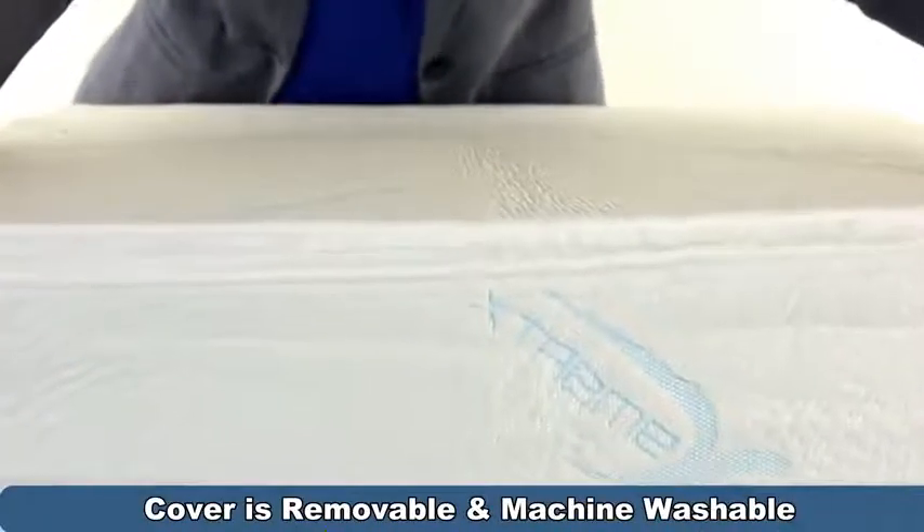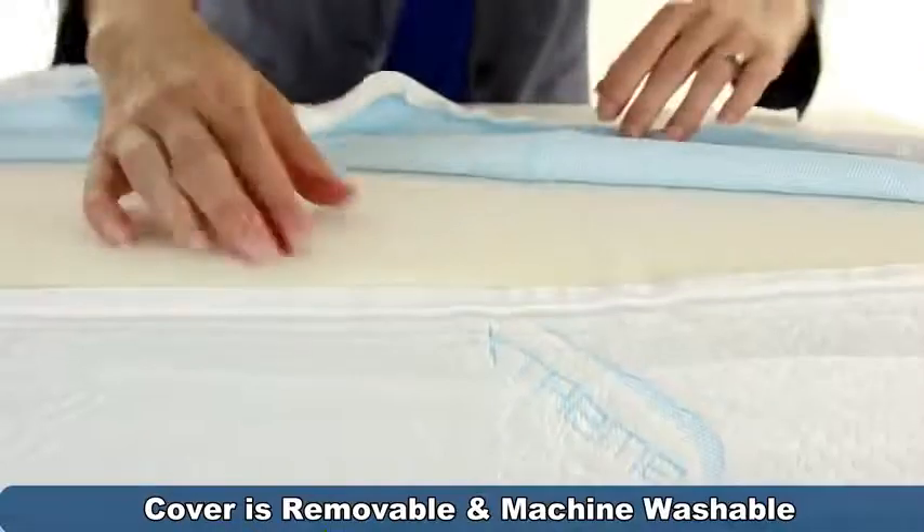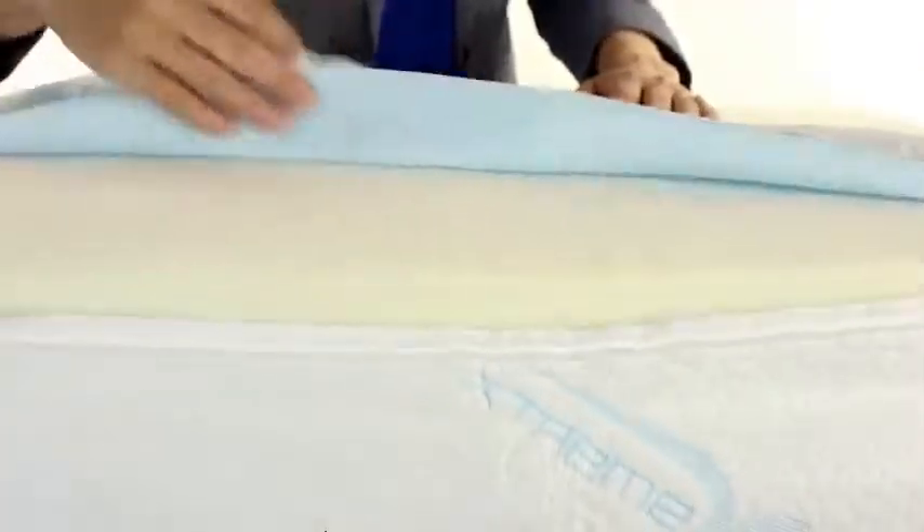Cleaning is easy. The zippered cover is removable and machine washable. Just unzip and remove the cover, wash it in cold, and toss it in the dryer.